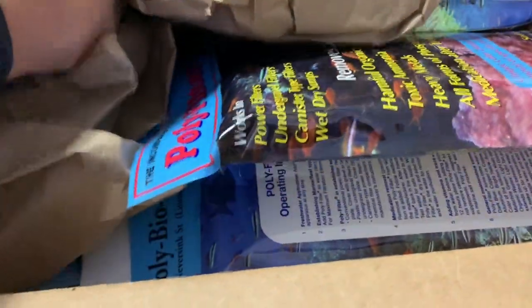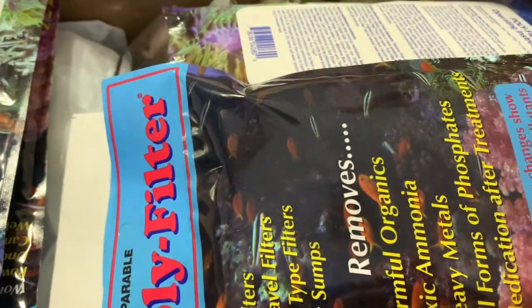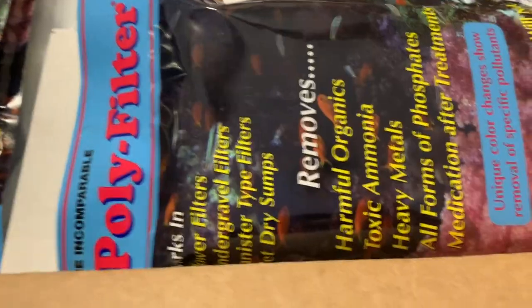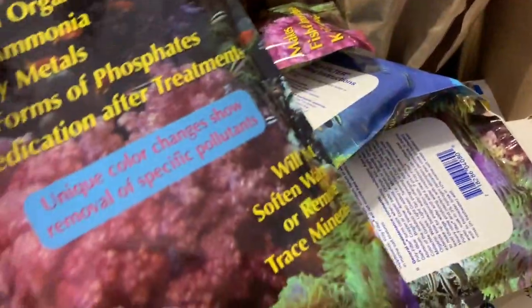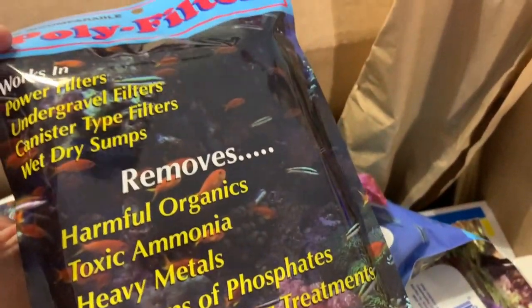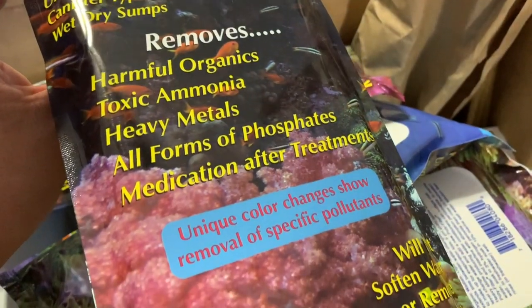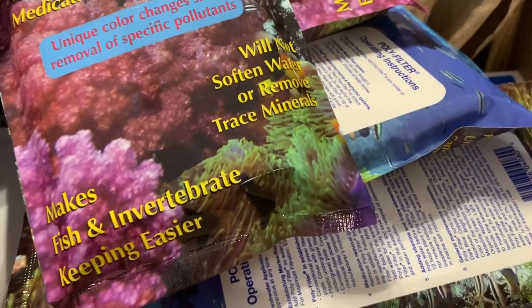Alright, I wanted to show you guys what else I got — I got some Poly Filter. This stuff is awesome. You don't have to buy a whole big pad, you can just buy the little ones and dispose of them when done. I picked this order up online from Marine Depot — if you don't know, use code 915mang at checkout and you'll save 10%, and it helps me out as well.